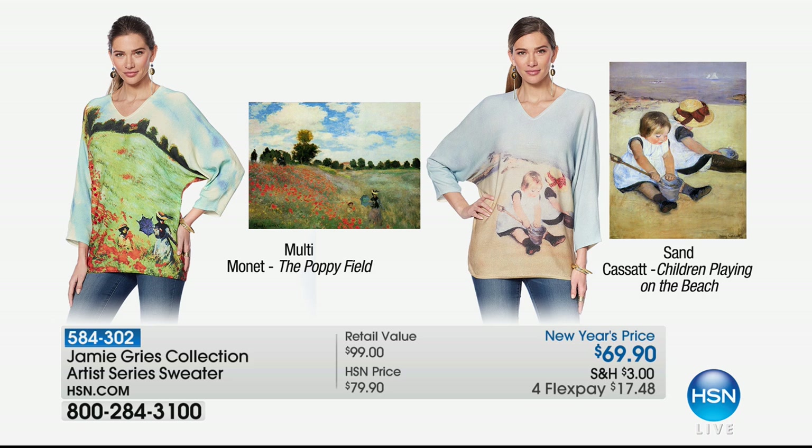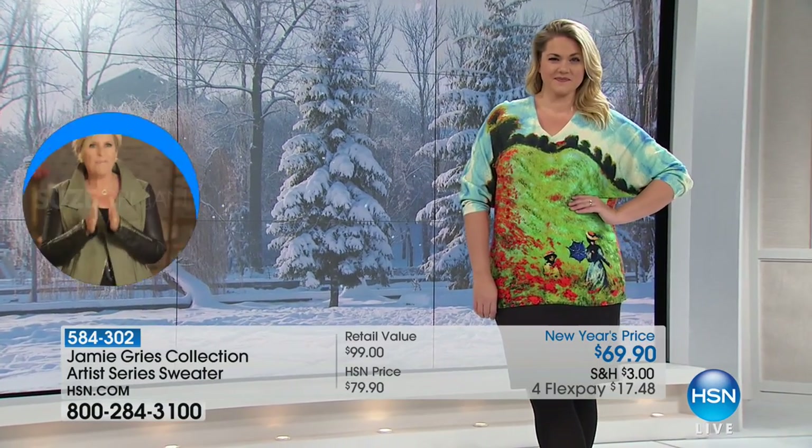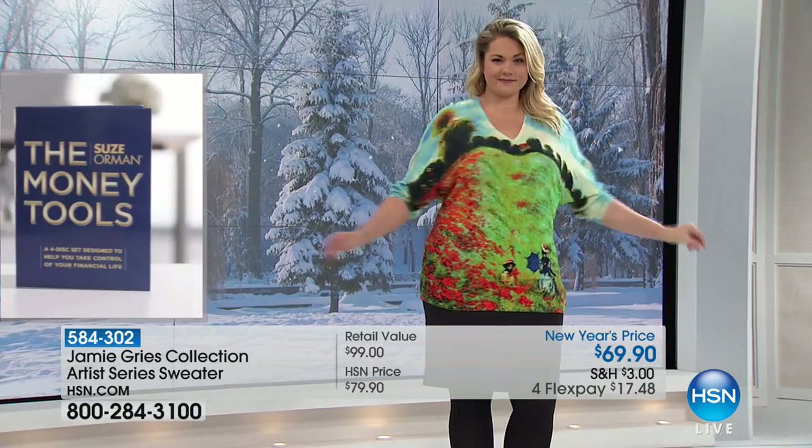Most of us will never have these paintings hanging in our home, but we can share our love for the artwork, the style, the colors, or the artists every single day. Here's how you order: if you love the poppy field, order multi, and if you like the children playing in the sand, just order sand.